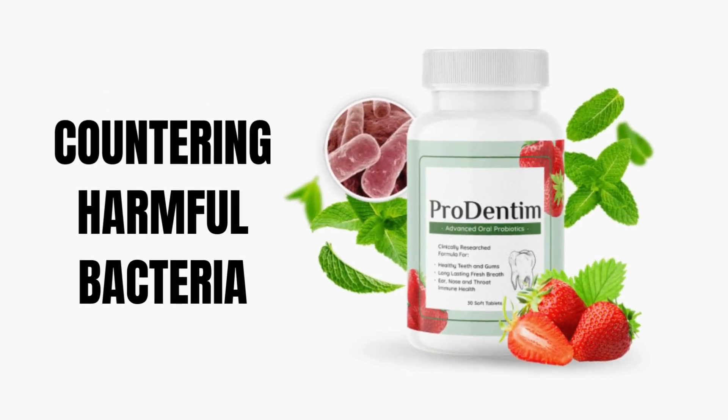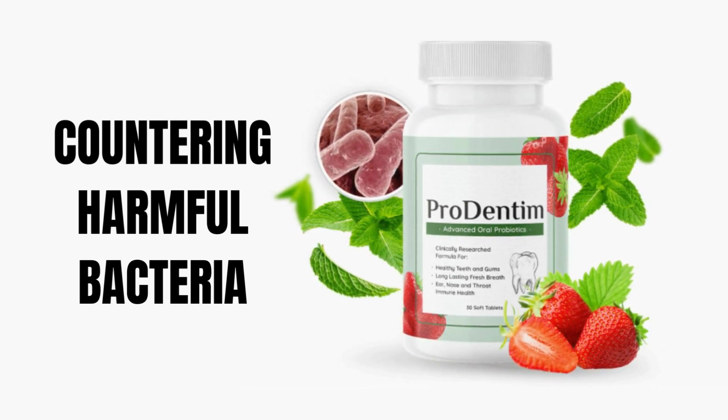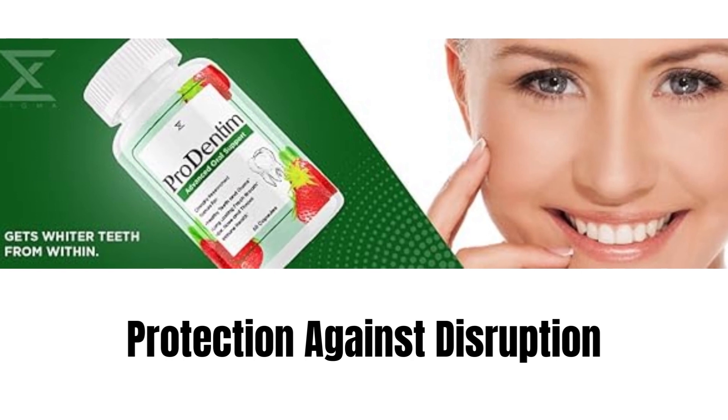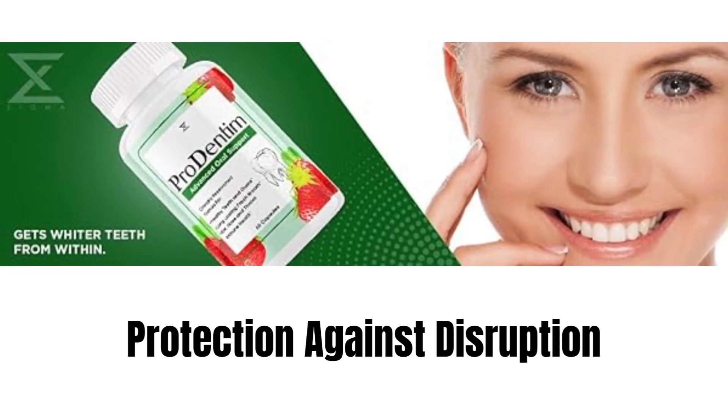Countering Harmful Bacteria: The product addresses the idea that dental diseases are not only about the presence of bad bacteria, but also the lack of good bacteria. Protection Against Disruption: Unlike traditional dental products that may contain harmful ingredients, ProDentim focuses on maintaining a healthy microbial balance without disrupting it.